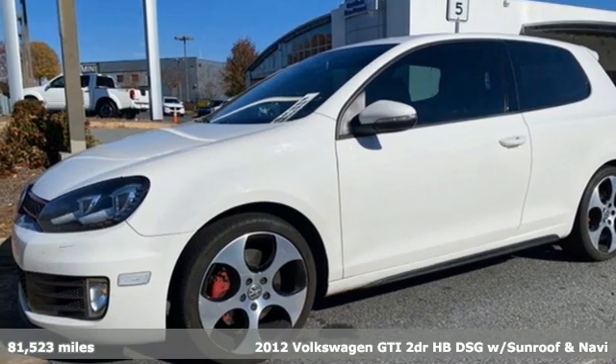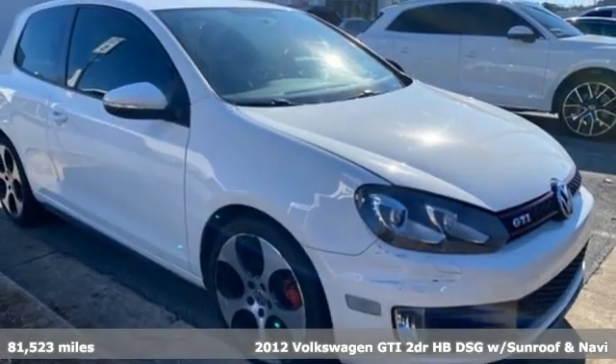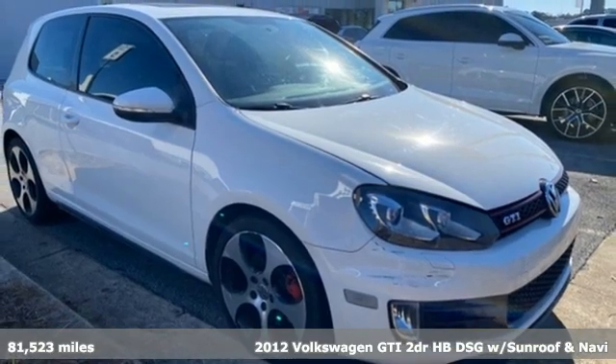It's a 2012 Volkswagen GTI. Turbocharge your day with this sporting, ambitious hatchback.